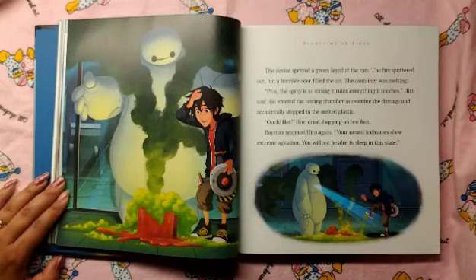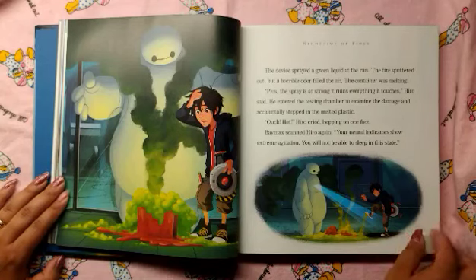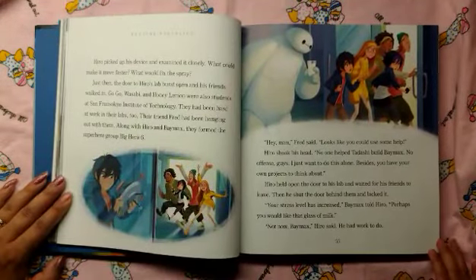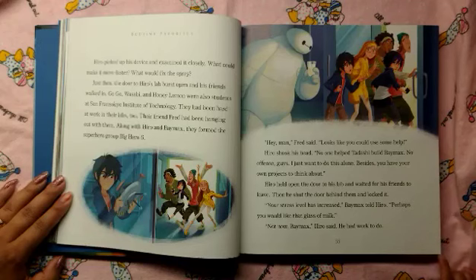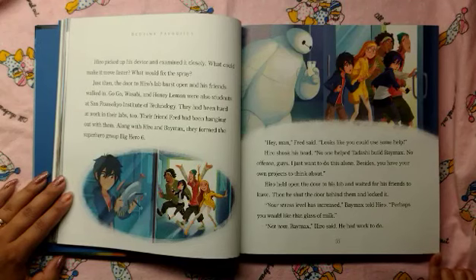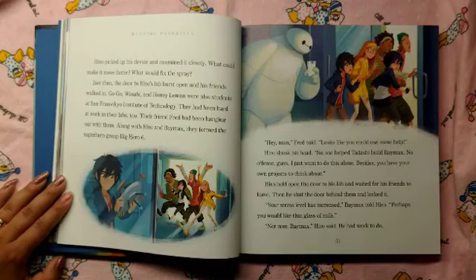Baymax scanned Hero again. "Your neural indicators show extreme agitation. You will not be able to sleep in this state." Hero picked up his device and examined it closely. What could make it move faster? What would fix the spray? Just then, the door to Hero's lab burst open and his friends walked in. Go-Go, Wasabi, and Honey Lemon were also students at San Francisco Institute of Technology. They had been hard at work in their labs, too. Their friend Fred had been hanging out with them. Along with Hero and Baymax, they formed the super group Big Hero 6.